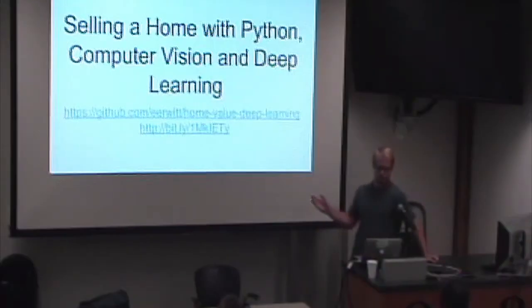Hi, good afternoon. My name is Eric Irwin. I'm talking about selling a home with Python, computer vision, and deep learning.